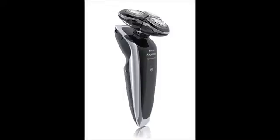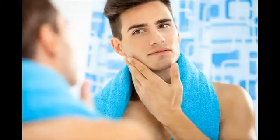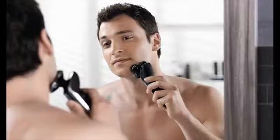Choosing between rotary and foil shaver is mostly about how well your skin and hair adapt to each kind of shaver. But rotary shaver works best for those with facial hairs in different directions with very less uniformity. This kind of hair pattern is common in the neck areas.